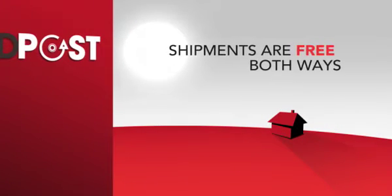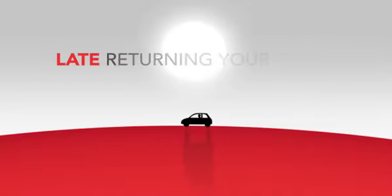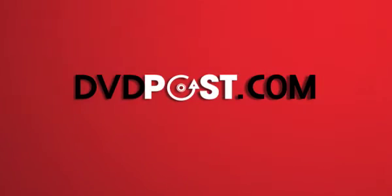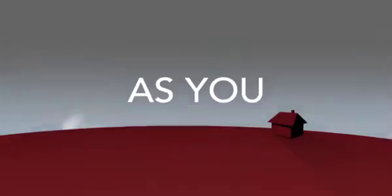Shipments are free both ways and there are no hidden costs. Ever felt guilty because you were late returning your DVD to the video shop? With DVD Post there are no late fees and you can keep your movies as long as you like.